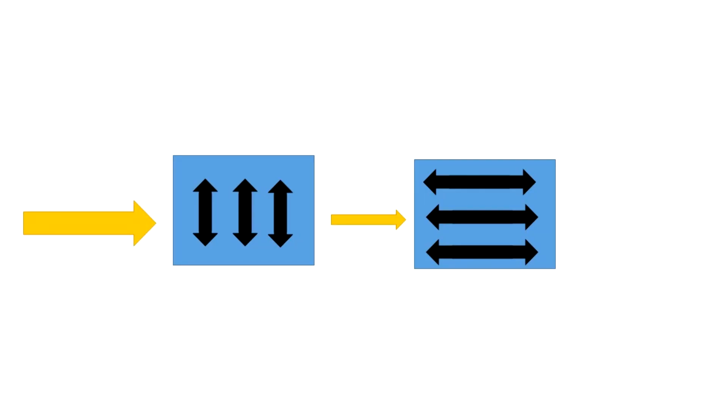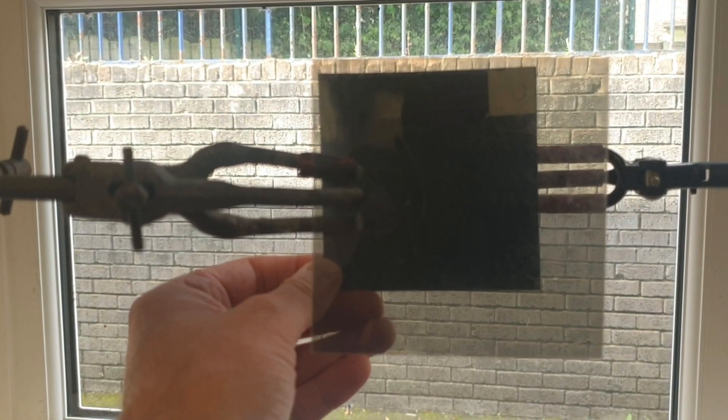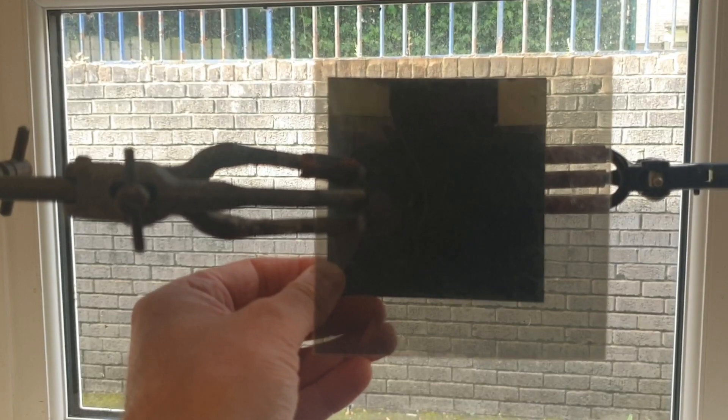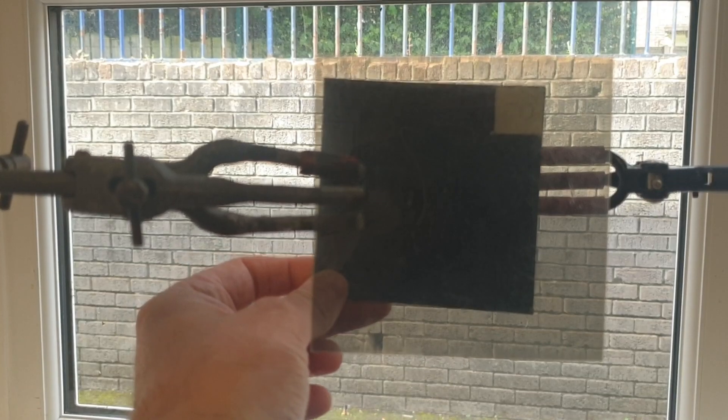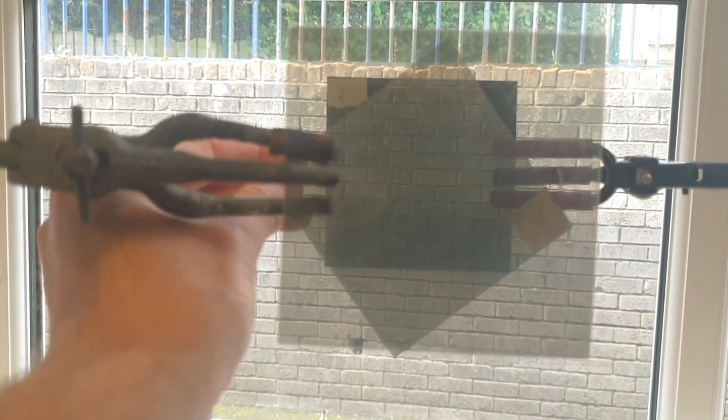If I take a second filter and orientate it the same way as the first, we can see through both filters. But if I turn that second filter through 90 degrees, no light at all can get through, because the second filter only allows photons oscillating side to side, which have already been filtered out by the first filter. So logic tells us that placing a third filter between the first two, no matter its orientation, should still block all light — but that's not what we see. When we change the third filter's orientation between the first two, we do get light passing through, almost as if the first filter has no impact on the final filter.